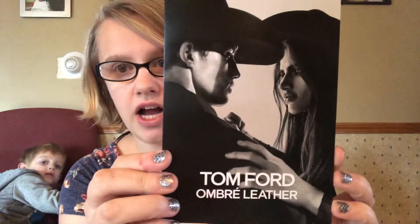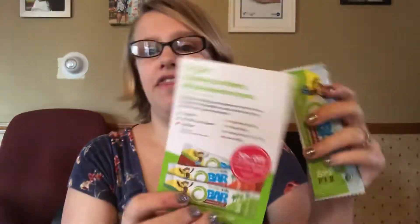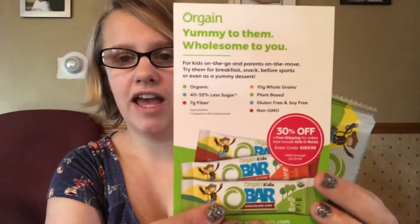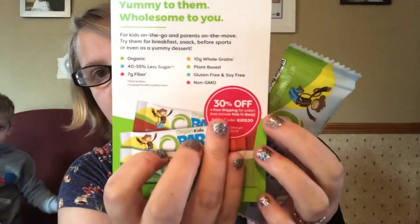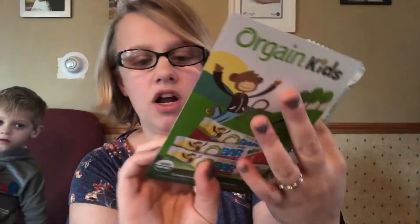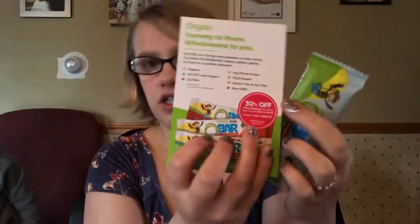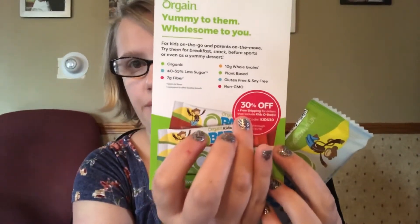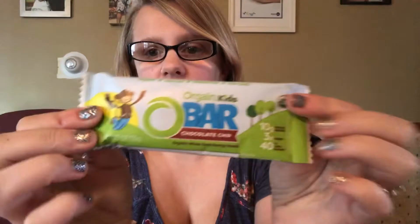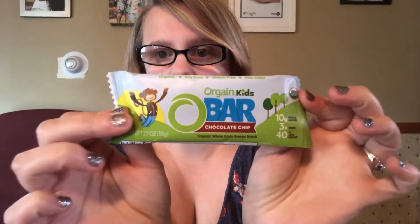I also got this from Tri Spree — it is Tom Ford Ombre Leather, a sample of their cologne. I also got from Tri Spree the Orgain O Bars for children. This also comes with a 30% off plus free shipping coupon. If you order any kids O Bars, any order that involves those bars, you get 30% off plus free shipping.